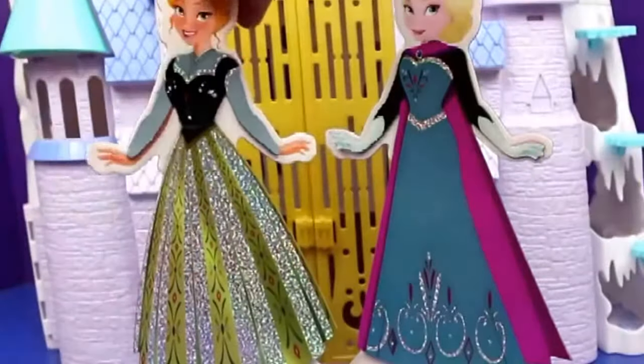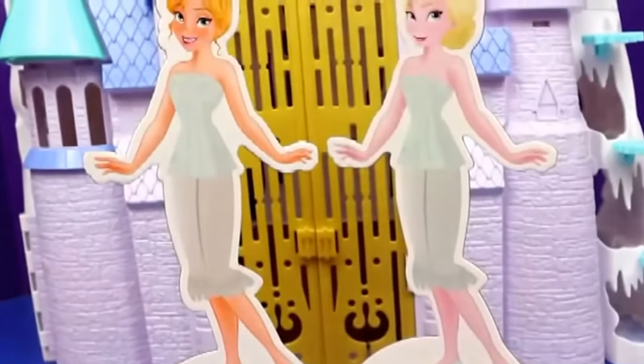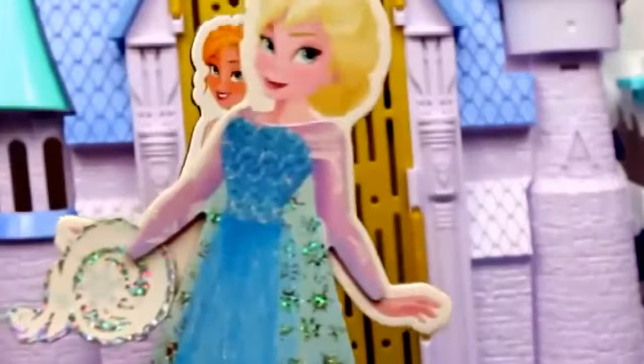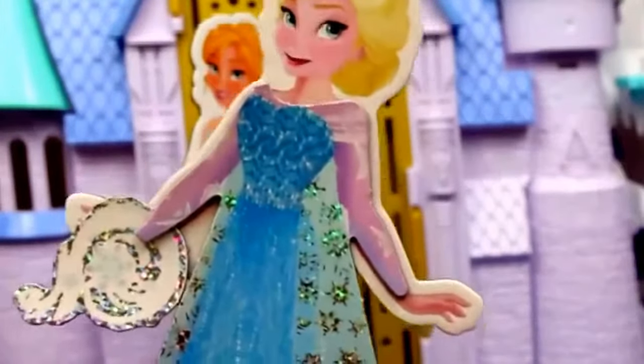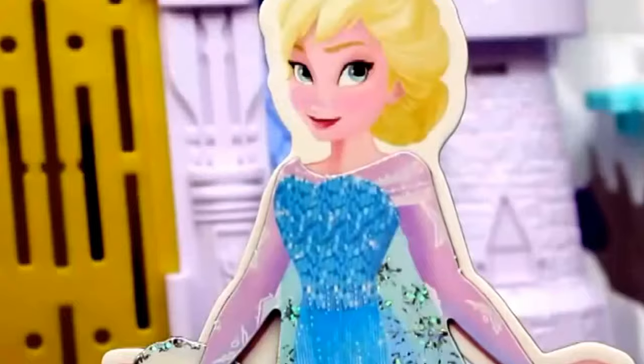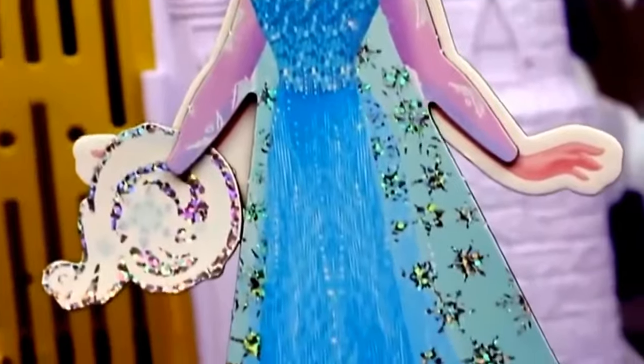Now I'll take off the coronation dresses — the coronation was pretty short-lived. I think it's time for Elsa to run away. Go Elsa, live your life! And she comes back with her beautiful dress she made herself. Look — on her hand she's got a little swirling snowflake. This magnetic dress fits Elsa perfectly, and I love the glittery details down the side of the dress. It looks so realistic.